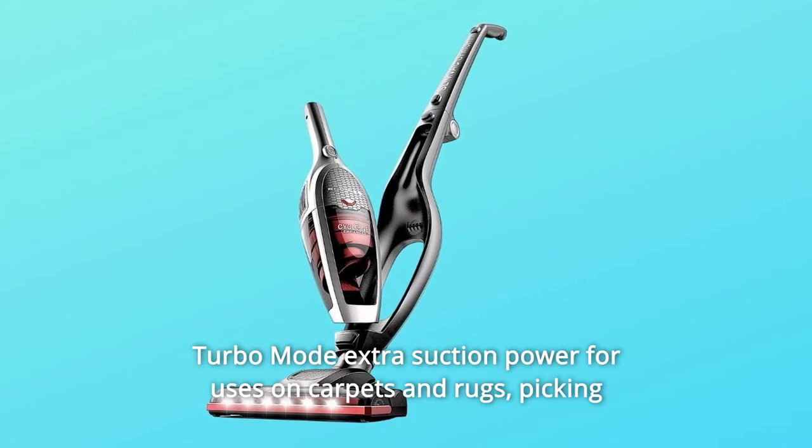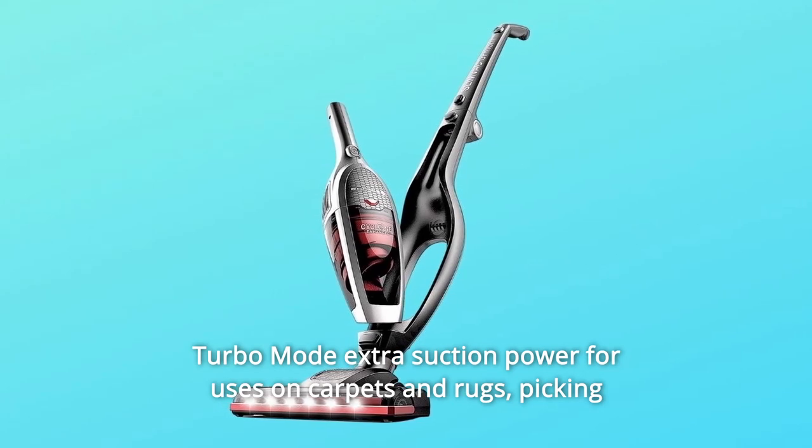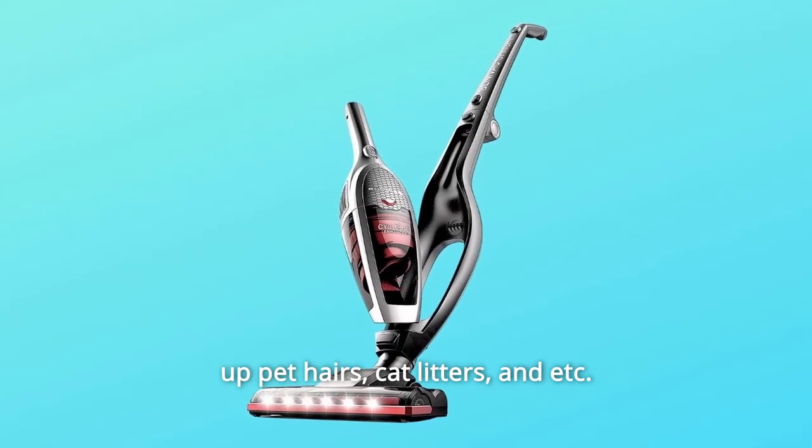Number 2: Turbo-mode. Extra suction power for use on carpets and rugs, picking up pet hair, cat litter, and more.